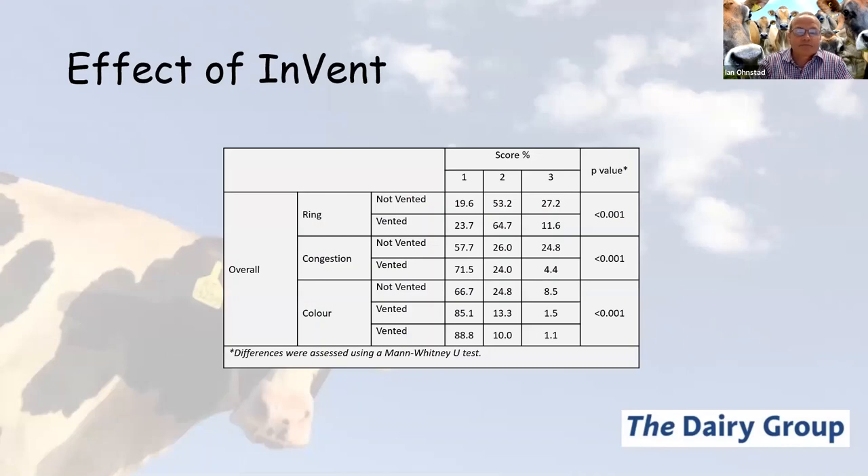We then started to look at the effects of the inVent in the ADF claw, using guidelines developed by TCI — the Teat Club International — which are very industry-accepted measures of teat ringing, teat congestion and teat discoloration. Teat ringing refers to where the teat connects to the base of the udder. We look at three categories: a score of one — no ring, the teat looks absolutely normal; a score of two — a visible ring, like the mark a slightly tight sock might leave on your leg, visible but not palpable; and the most serious category — a palpable ring at the base of the teat where it attaches to the udder.